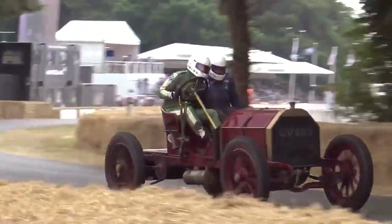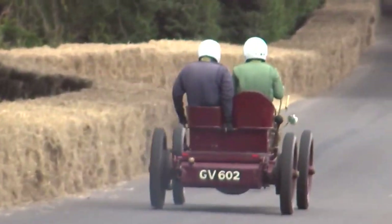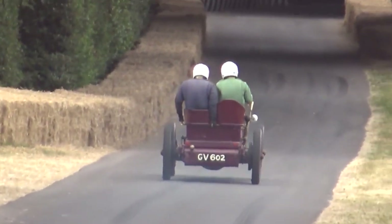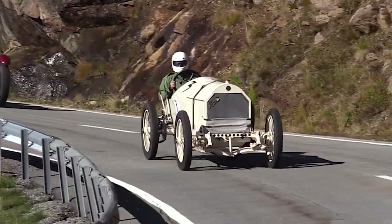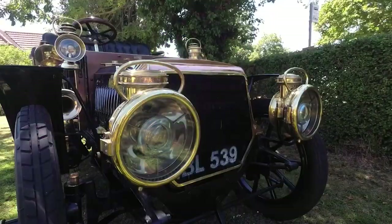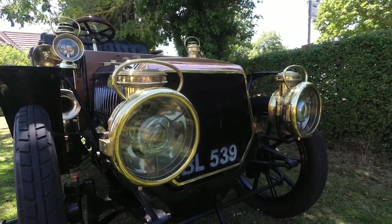Moreover, these are the years of the first mass production cars and at the same time the years of technical solutions that would remain in use up to these days. Even the first hybrid car was introduced at about the same time. This is the era of automotive legends, so stay with us as we are about to check the top 10 iconic cars of the early 1900s.